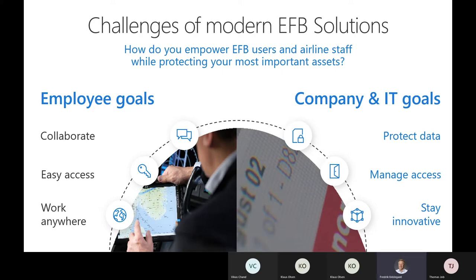You need to have control of your systems, your devices, your data. But at the same time, you need to stay innovative. This industry is in immense transformation, with lots of innovation coming into modern EFB solutions.